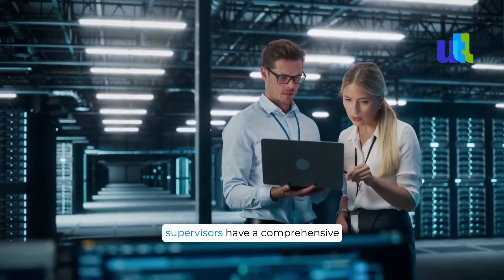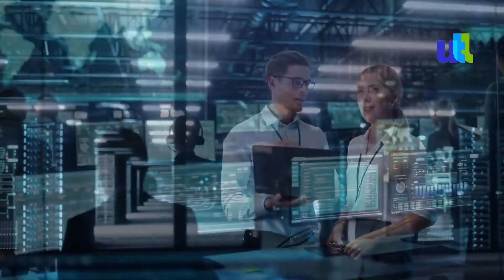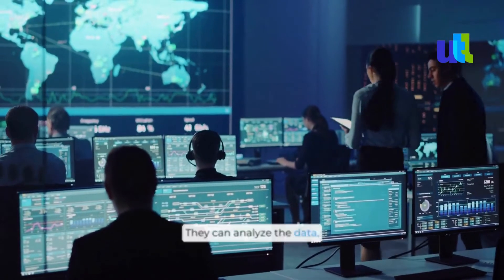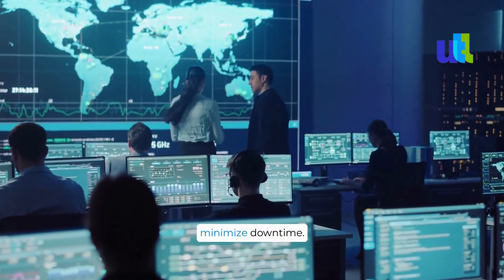At the control center, supervisors have a comprehensive view of all ongoing field operations. They can analyze the data, identify trends, and proactively schedule maintenance tasks to prevent breakdowns and minimize downtime.